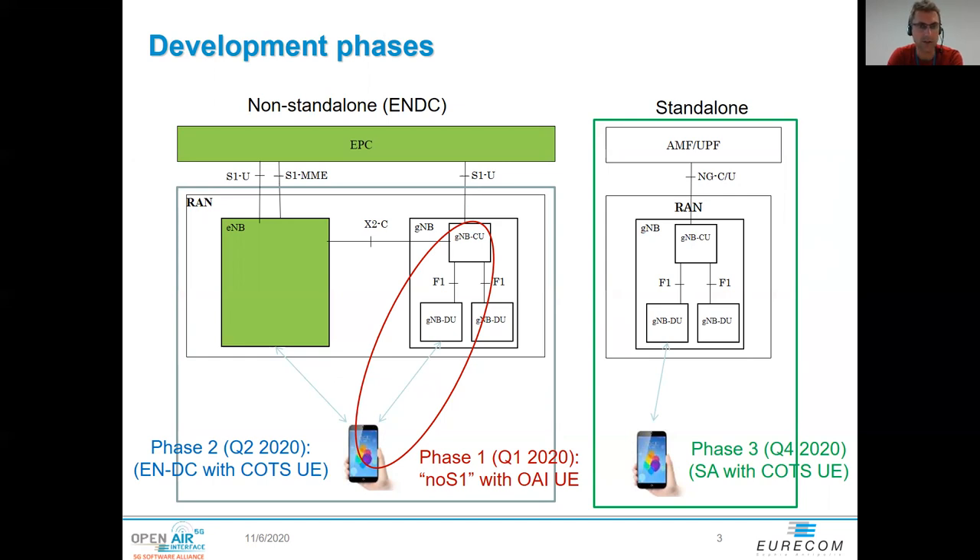The non-standalone mode relies on an existing LTE network and uses the LTE core, the EPC, to do the initial connection and all the signaling over the LTE link, and then only the data link will be over the 5G cell. Right now we're working heavily on the standalone mode, which does not require an LTE network and requires connecting the gNodeB to the 5G core.